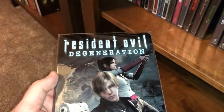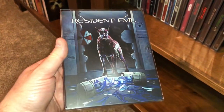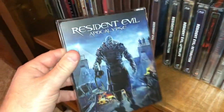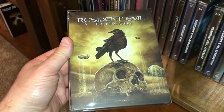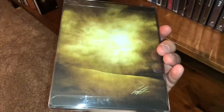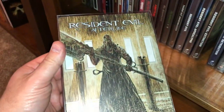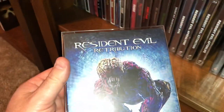Got some Resident Evil films here. This is the CGI animated movie called Degeneration on Blu-ray. And then I have some of the live action ones — I think I'm missing one. I have the first one, Resident Evil, Resident Evil Apocalypse — these are in order — Resident Evil Extinction, pretty sweet cover, Resident Evil Afterlife, and Resident Evil Retribution.